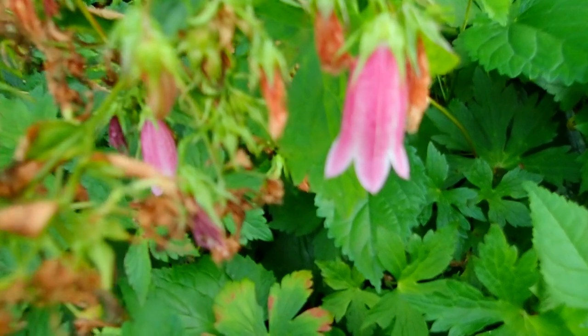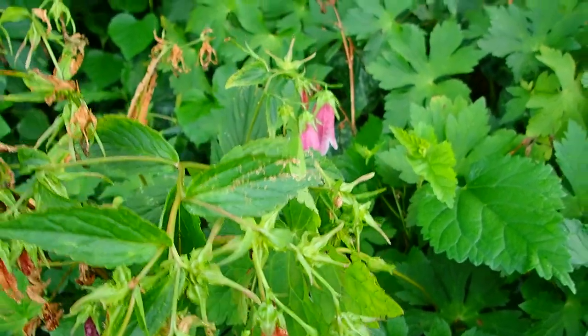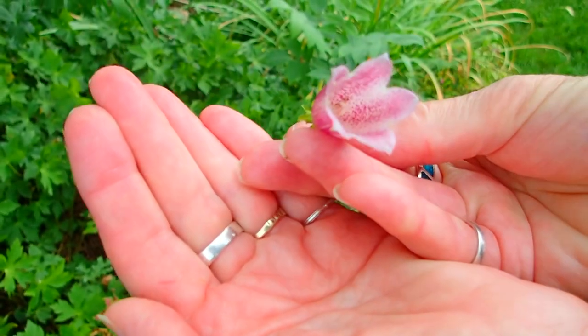These are Canterbury Bells. They're at the end of their period, but you can see the bees are still loving them. And this is what they look like inside — very pretty. Ding dong!